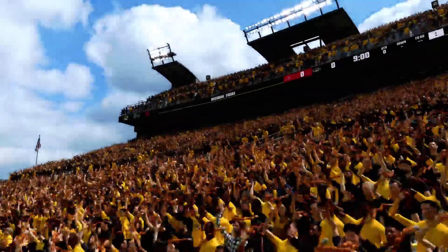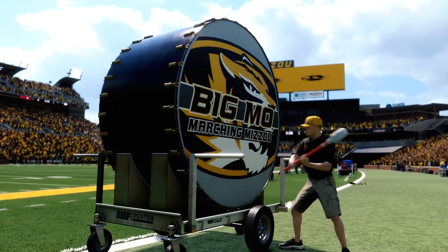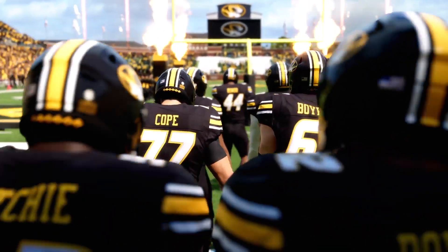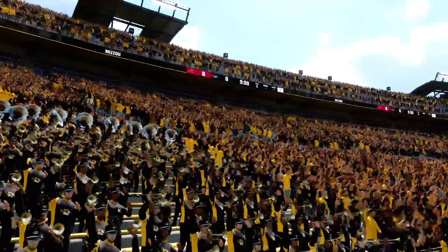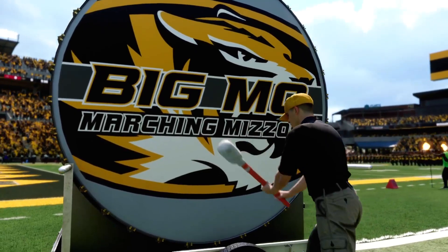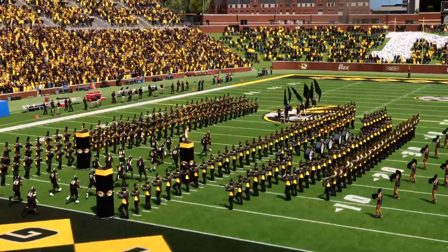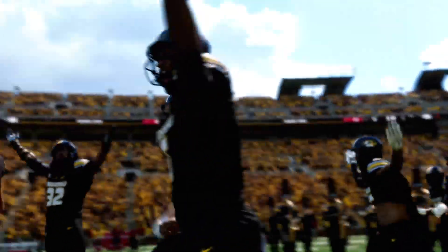Welcome to Columbia, Missouri Memorial Stadium, home to the Missouri Tigers, where we're anticipating a clash on Faurot Field today — a clash between a couple of SEC teams that could have season-long ramifications. The Alabama Crimson Tide taking on the 20th-ranked team in the land, the Missouri Tigers. For EA Sports College Football, Reese Davis with you alongside David Pollock and Jesse Palmer. Time to get this game started.